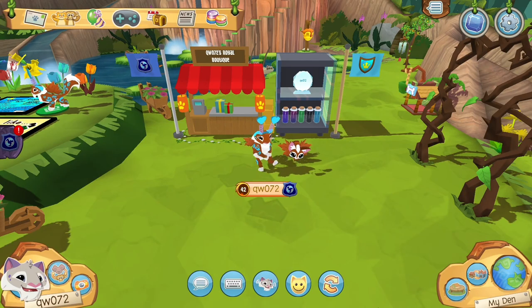Did you know that Animal Jam is offering a rare promotion for all players for a limited time? By redeeming the code AJPLAY from May 2, 2022 to May 31, 2022, you can become a member for free on Animal Jam and Animal Jam Classic, and receive an exclusive animal, den, and item bundle, along with all the other perks that come with membership.